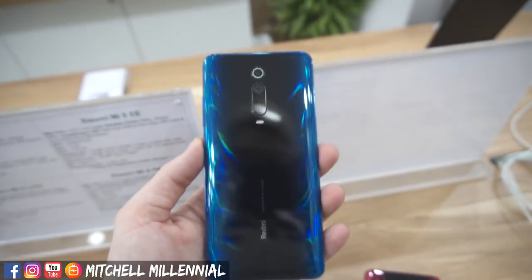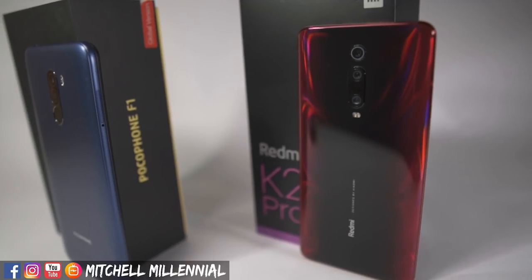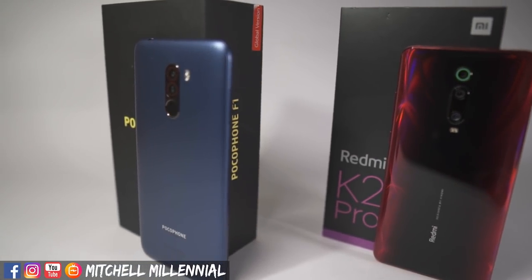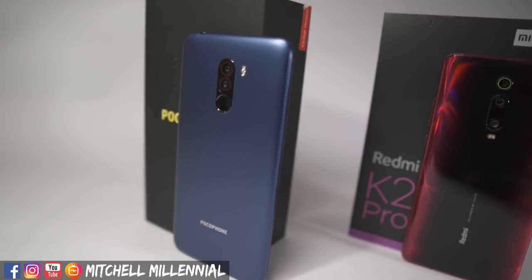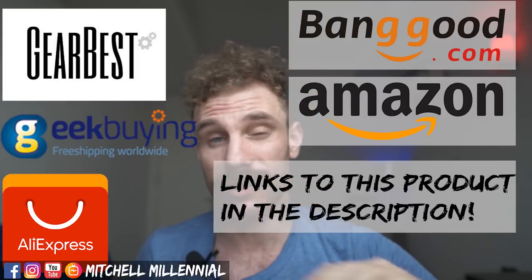A lot of people have been excited about the Redmi K20 Pro, so being someone who takes part in the Xiaomi Redmi MIUI community, I thought I would do a Q&A. My name is Mitchell. If you're new to my channel, I make videos about the tech I use. Before we get into this Q&A, I want to thank everyone that uses my affiliate links.